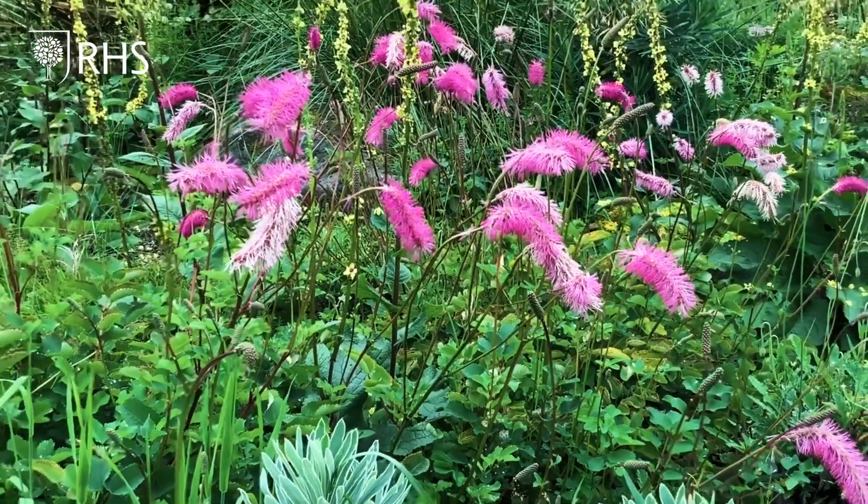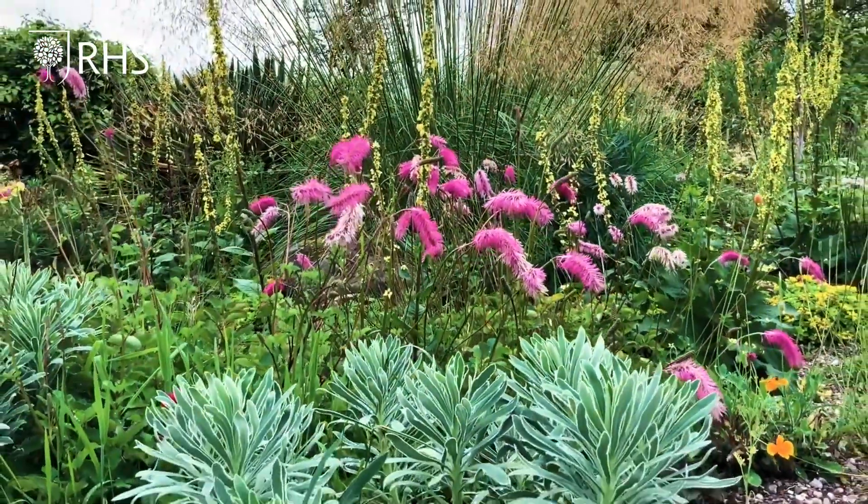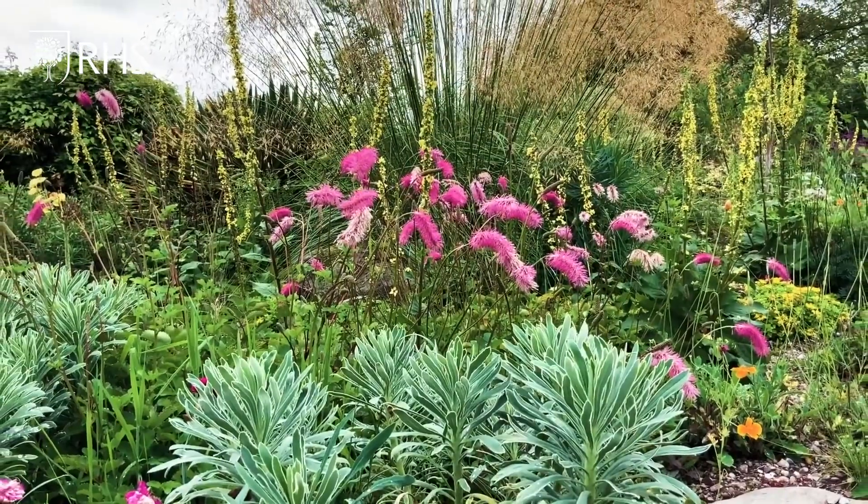This one is Sanguisorba Obtusa — it's very tactile, it's got these hanging pink, soft bottle-brush type flowers, and I just think it looks really good framed against this Stipa Gigantea behind it.